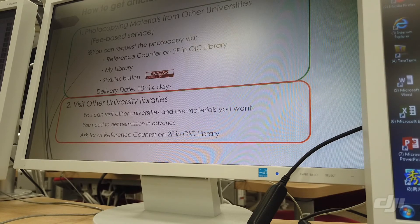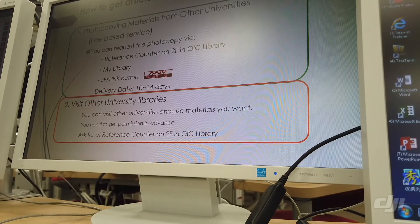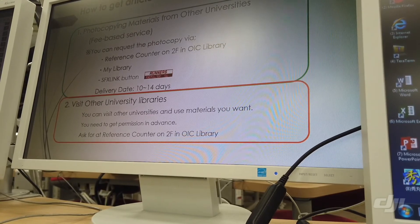Another option is to visit the university library that holds the journal and read it there. You need to get permission from that library in advance. Please come to the reference counter in OIC library, and the reference staff will apply to the library you want to visit and issue a letter of introduction for you.